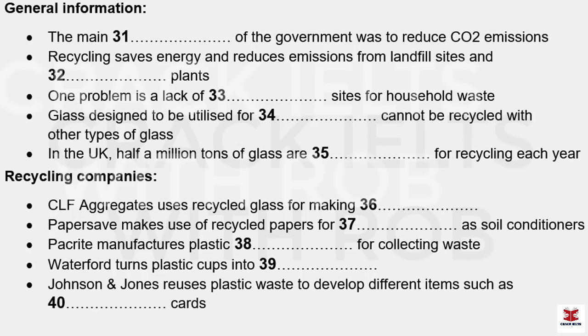Part four. You will hear a student giving a presentation about a project on household waste recycling. First, you have some time to look at questions 31 to 40.